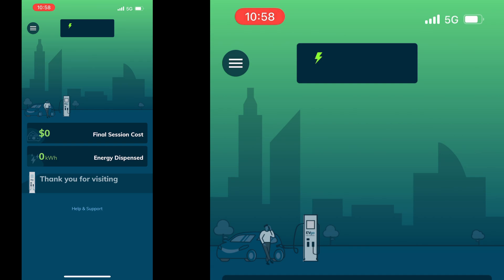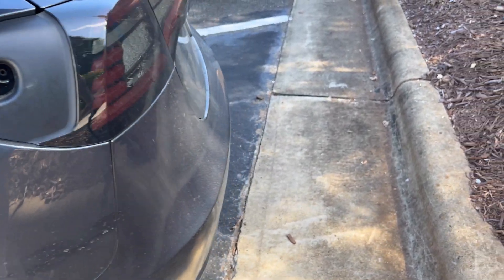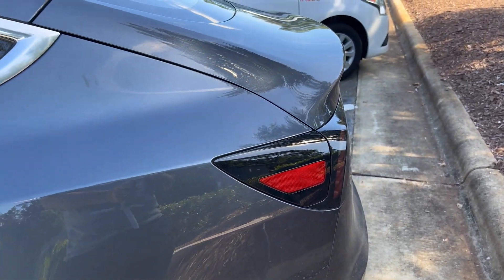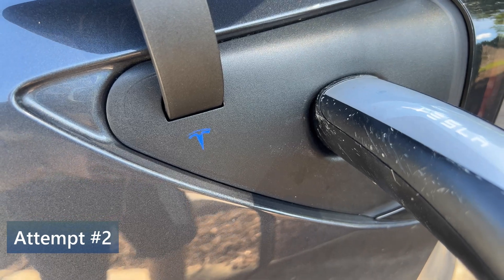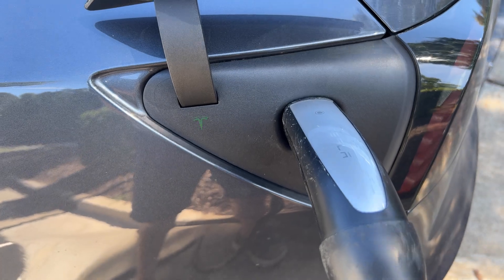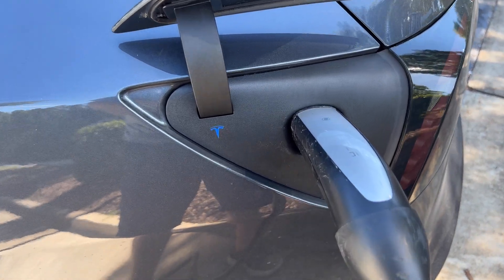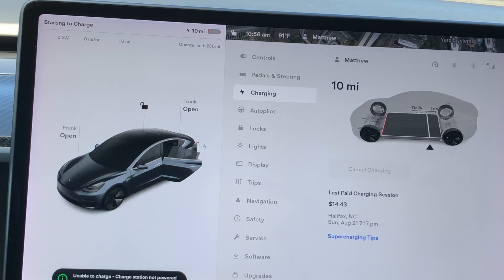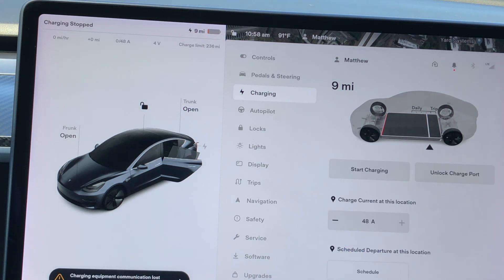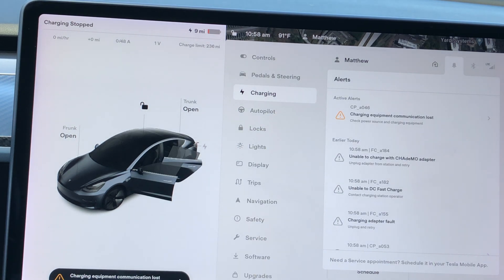A split second later it says charging session has ended, and a screen pops up saying thank you for visiting. Something is wrong, so I try again. I remove the cord and restart by pressing start charge first, then inserting the handle — but it does the same thing. I notice the Tesla lights go from blinking blue to blinking green, which is usually a good sign, but after a minute or so the Tesla logo disappears completely. Looking at the car screen, it shows an error that the car cannot charge, then says charging adapter fault and charging equipment communication lost.